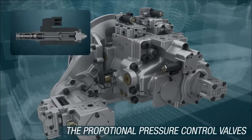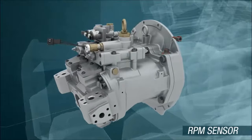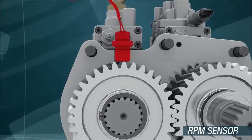RPM sensors detect the number of turns in engines and pumps as required by Handok's advanced sensor product group to draw in high efficiency.